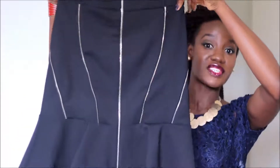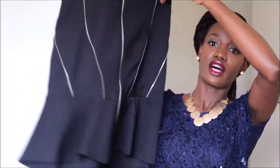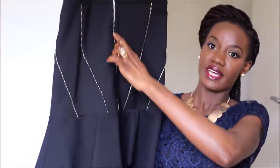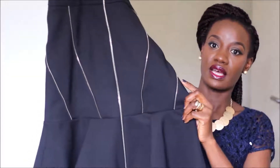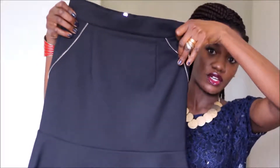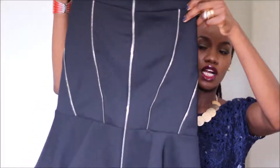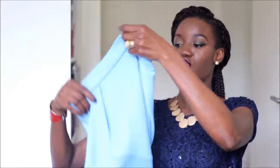Moving on to skirts — I got a few. The first one is quite interesting: it's a mini skirt but also a high-low skirt, where the front is shorter and the back is longer. I love the zip detail on it, it's so gorgeous. The back is quite plain with just a little bit of zip detail on the sides. This one fits me like a glove, hitting me in the right places.